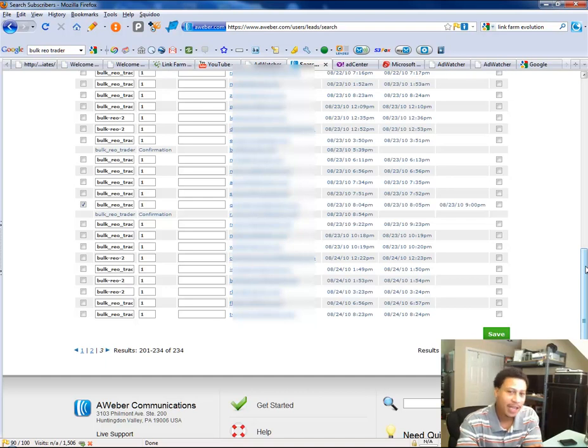Hello, Sam Bell here, and I would like to share with you how I built a targeted list of over 230 people in less than 10 days using a combination of search engine marketing and pay-per-click marketing, and how you can do the exact same thing.